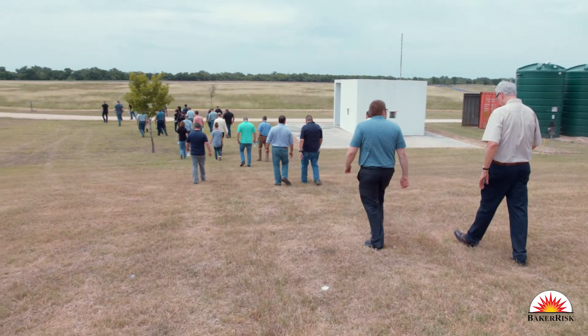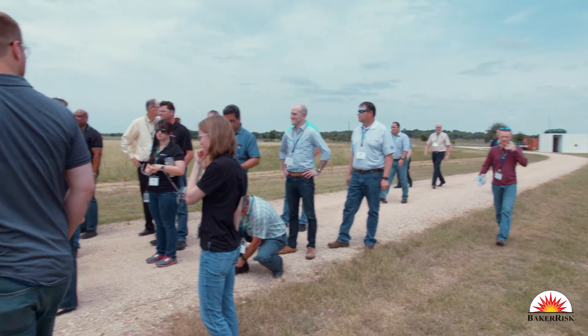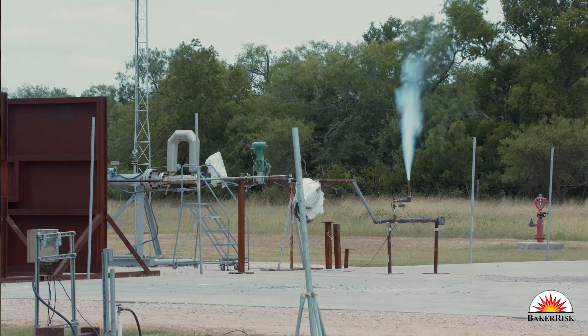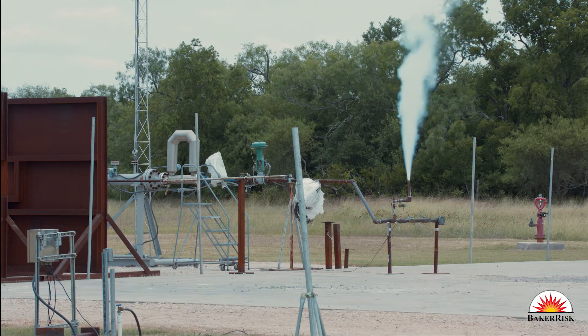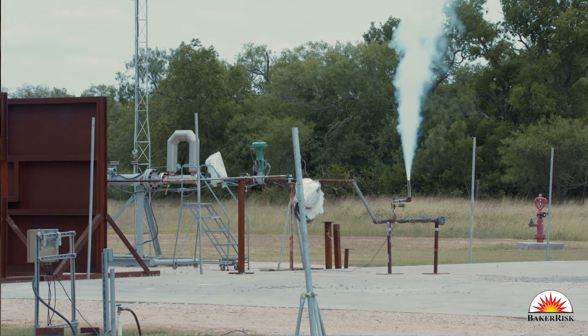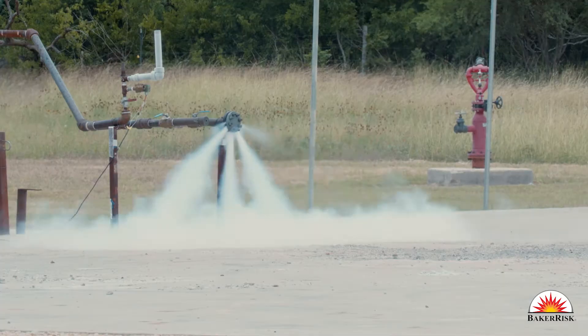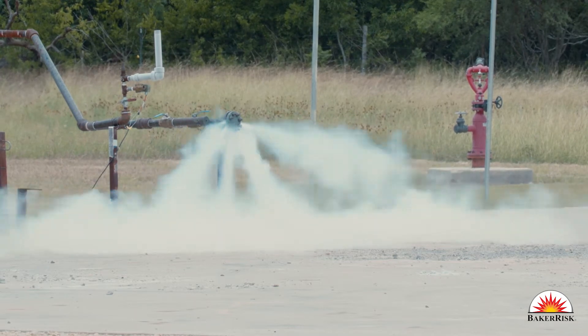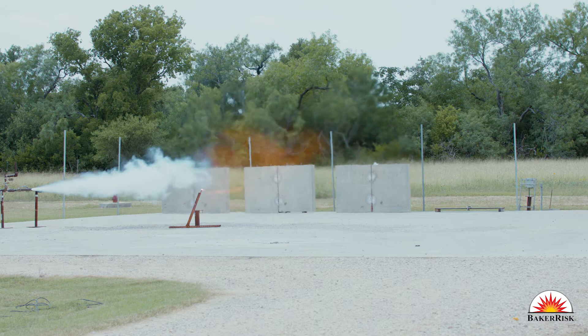The second test is at our jet fire test facility. We're showing jetting releases of propane to demonstrate to the participants what an actual release of propane looked like. We demonstrated a pressure relief valve opening, a flange release, and lastly a jet fire from a three quarter inch release which we ignited.